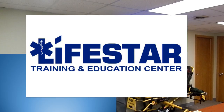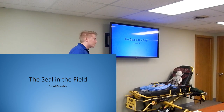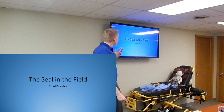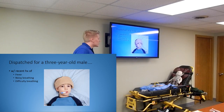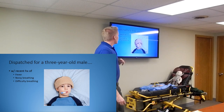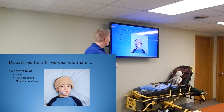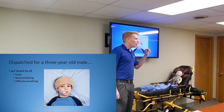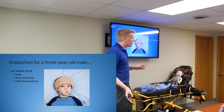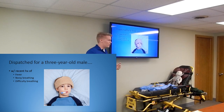Alright guys, so tonight we're going to be talking about croup and epiglottitis. I named the presentation 'The Seal in the Field' - you'll learn more about that with croup. We're going to do a little scenario here. You're going to be dispatched for a three-year-old male with a recent history of fever, noisy breathing, and difficulty breathing. From those three things, what are some ideas you'd be thinking about? What could be wrong with this kid?